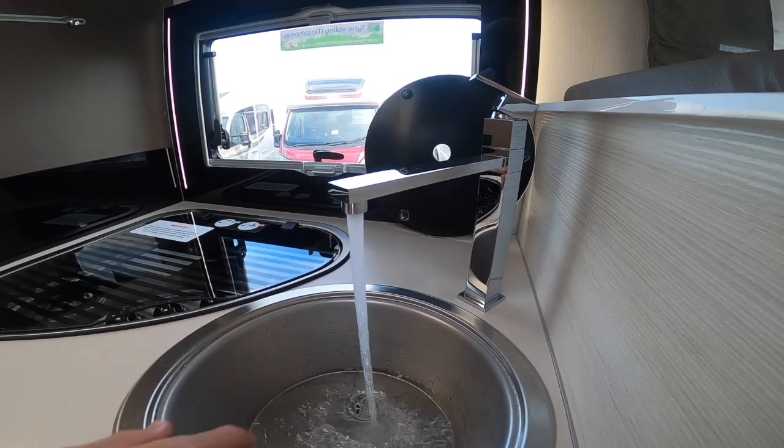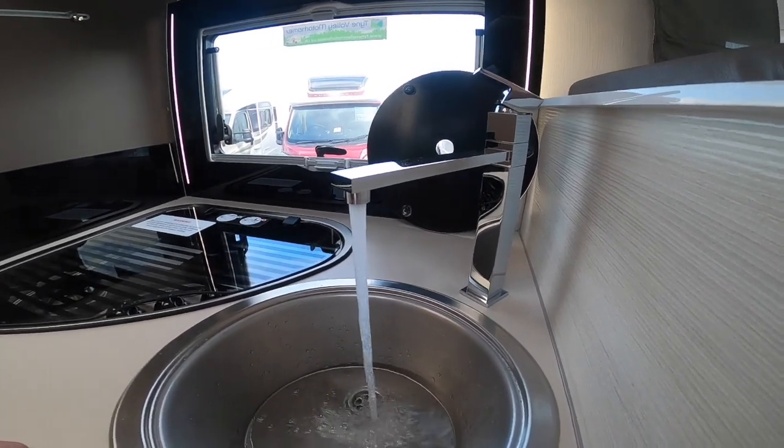This is just to show that your hot water system is working — the water is lovely and warm and your pump is working.